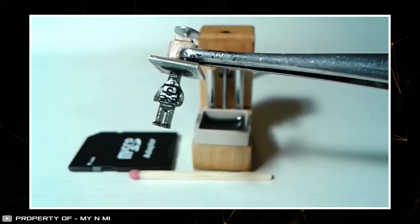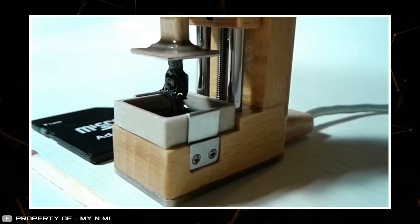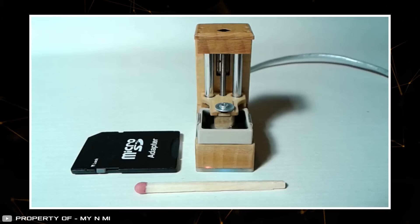It can only be used paired with a PC. Still, for now, it holds the title of the smallest 3D printer model available.